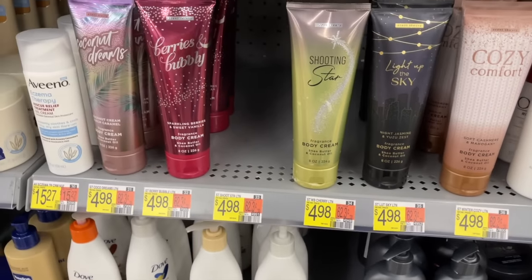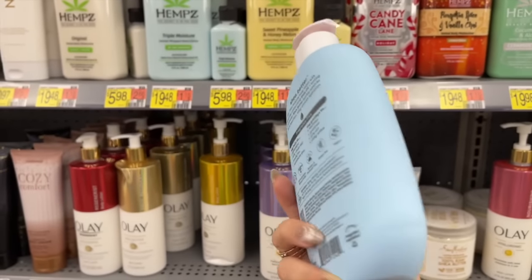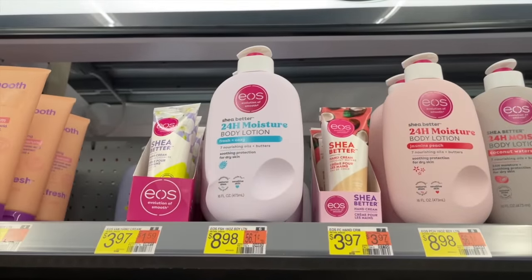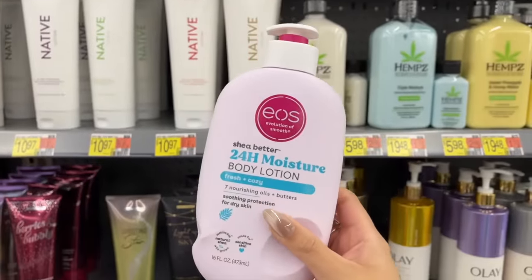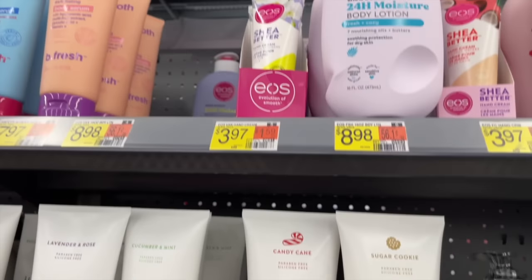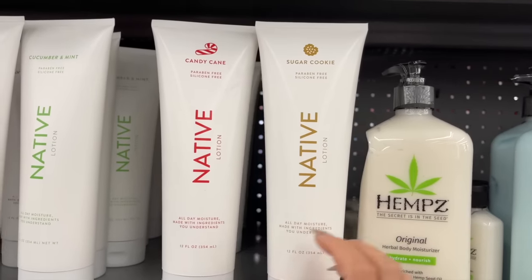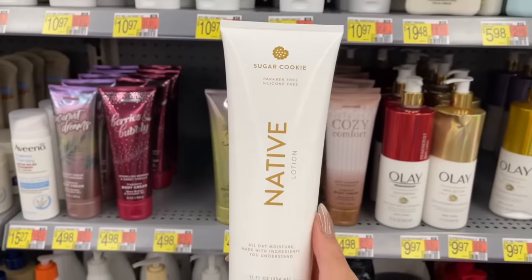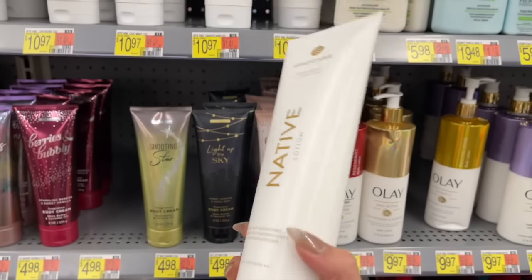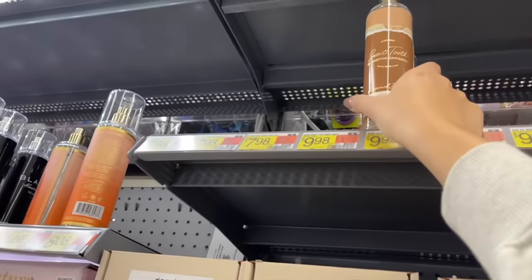EOS came out with a fragrance-free version of their body lotion — I love their formula, it's one of my favorites. That's nice if you have sensitive skin. They also have the fresh and cozy one, which is a nice bedtime scent, and my favorite is the vanilla cashmere in the purple bottle — it smells so so sweet. They had the Native lotions too; I got the sugar cookie one last year at Target but I wasn't a fan — the texture felt very sticky on my skin.